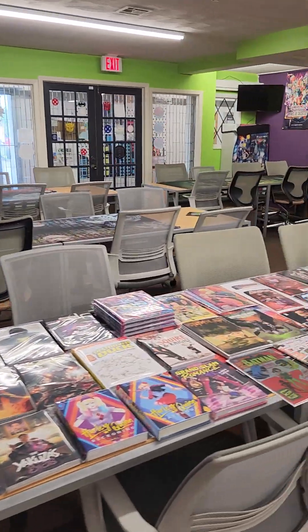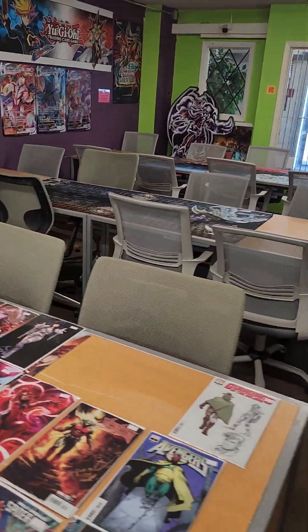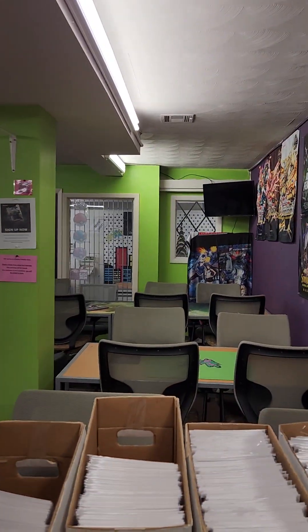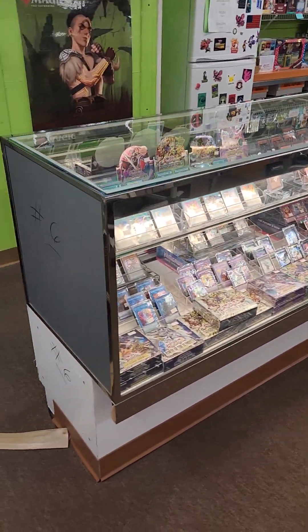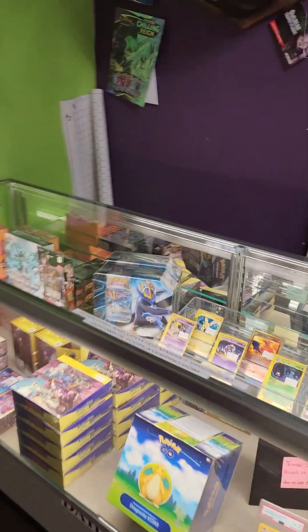We can seat 32 people, so we have nice, comfy chairs. It's actually a very comfortable environment to sit and play. We use these screens here and the one in the back for when we're doing tournaments, so they can see who's up next, what are the scores, all that good stuff. These are our glass cases with loose cards — Pokemon, Magic, all that good stuff.